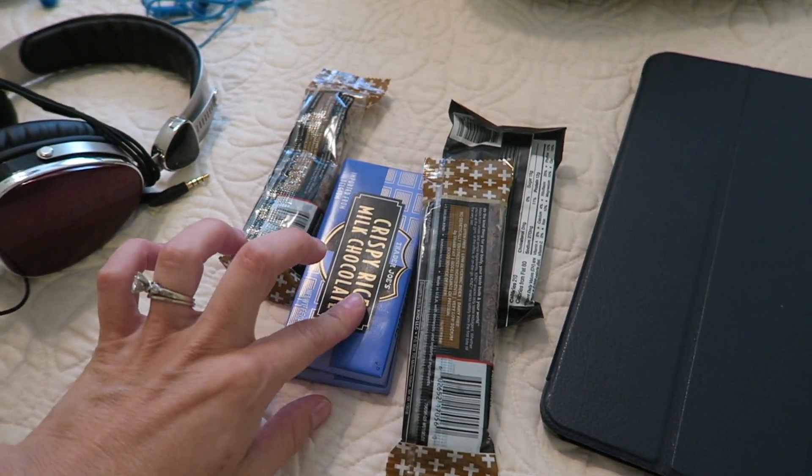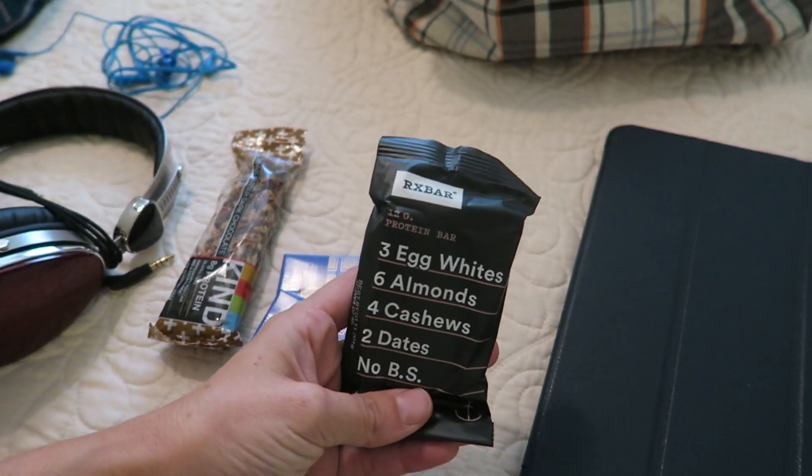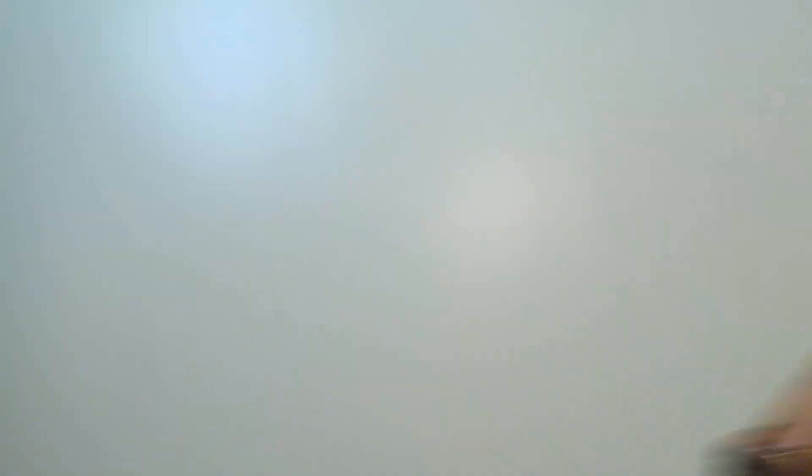Snacks. I have two chocolate bars, two Kind bars, and an RX bar — these things are awesome. Just because hospital food really sucks, we actually will plan on having family bring food to us because hospital food is not great. They also have really weird timelines as far as when you can order food, so keep that in mind if this is your first baby. We're going to be having food set up for us to be brought to the hospital. So these are just a few snacks for right post delivery when I'm really hungry.